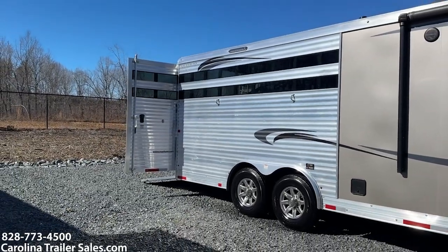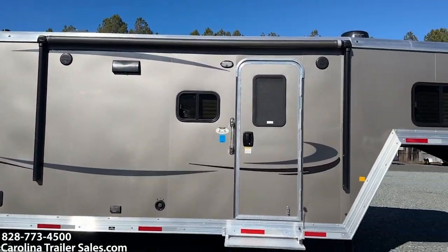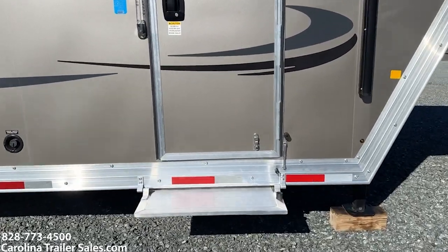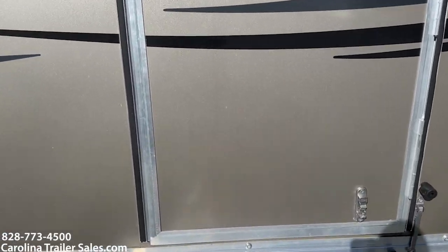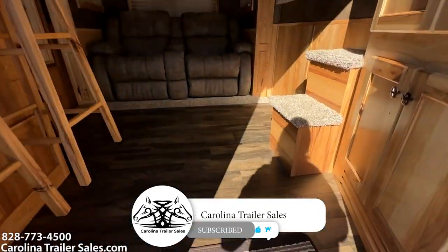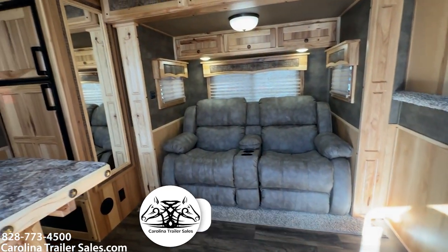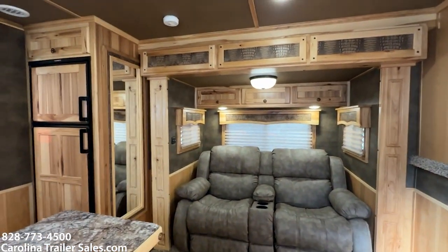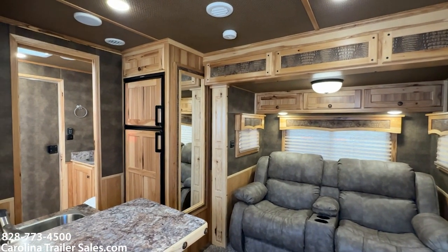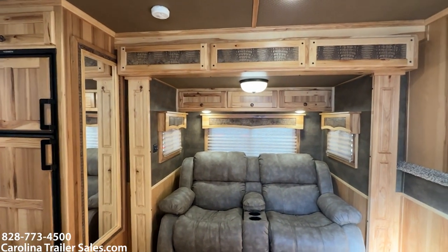I'm going to put this trailer at a 10 out of 10. It has absolutely no issues with it. Power awning, inside-outside speakers, flip-up step at the living quarters door. This particular trailer is the all-real hickory — this is an upgrade in our trailers. It's an upgraded wood, and absolutely everything in this trailer is hickory. It is all-real wood.